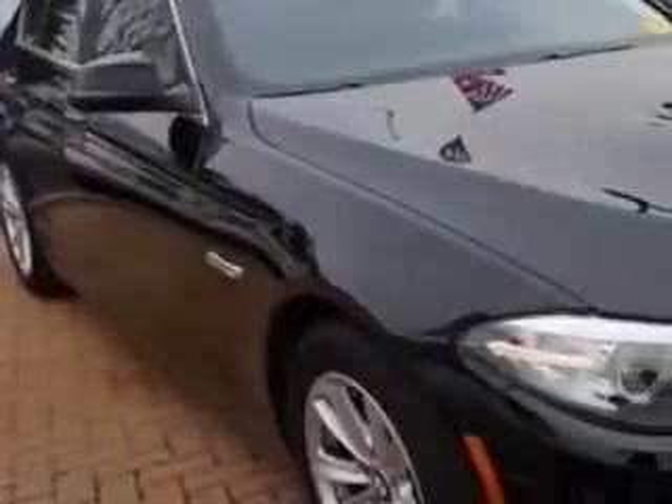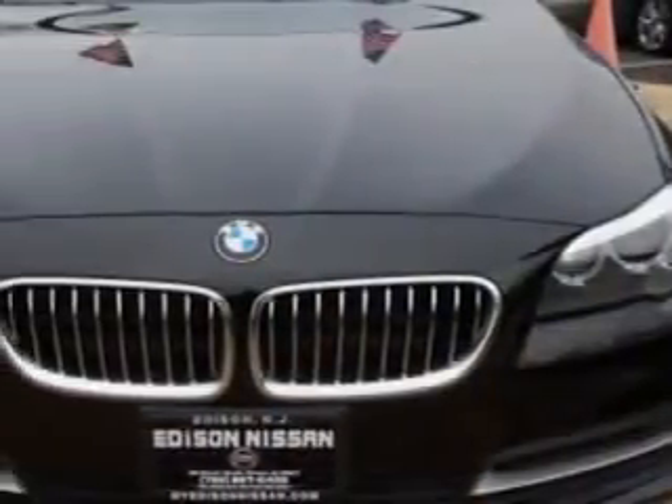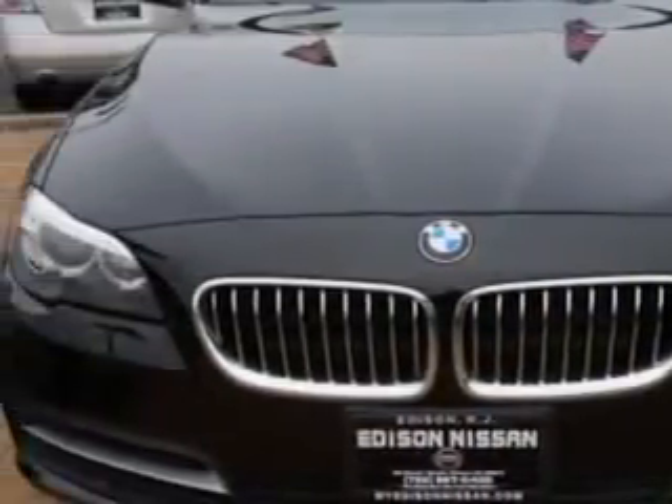Ready for the very best? Let Edison Nissan show you what luxury really means. Imagine driving this jet black 2014 BMW 5 Series all-wheel drive, equipped with a 4-cylinder engine and an automatic transmission.